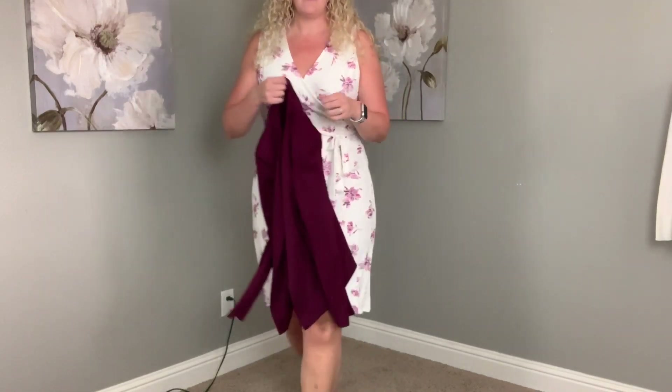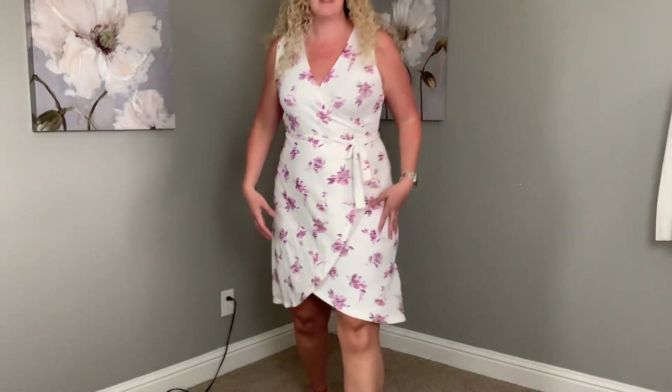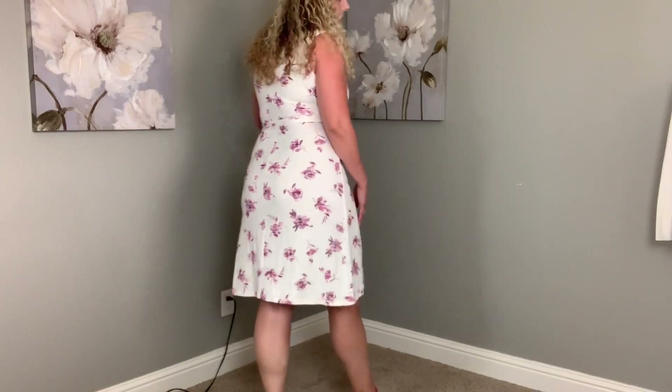I know we're going into fall and white is kind of on its way out, but I think this is super cute. I could even wear it casually with casual sandals or dress it up with heels. This is probably my favorite item out of the whole box.